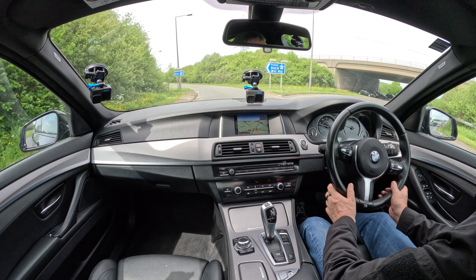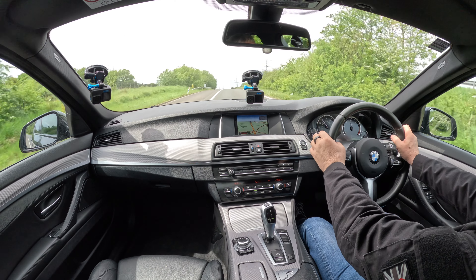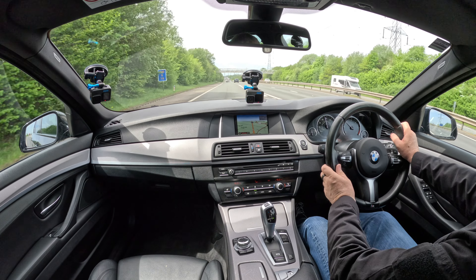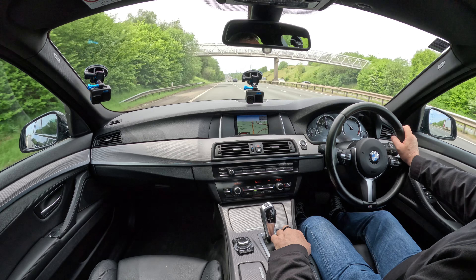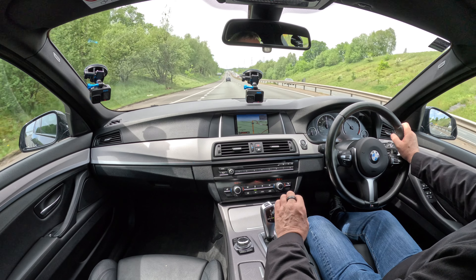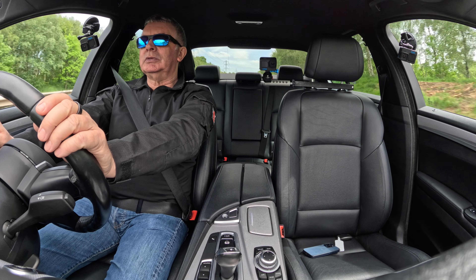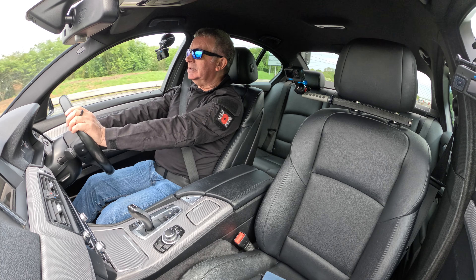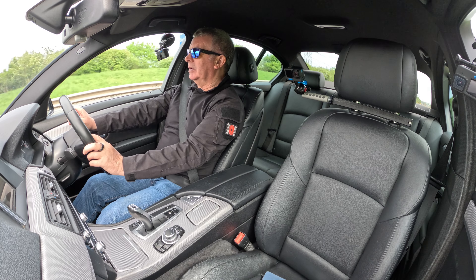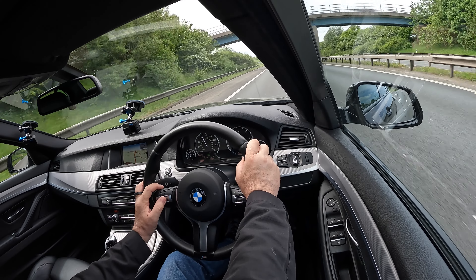Onto the motorway — that's in eco pro, and it's still fast enough, pretty good. I'll put it into comfort. Just slow down there, set the cruise again — there we go. I didn't set it, I knocked it off, so I'll just increase it.